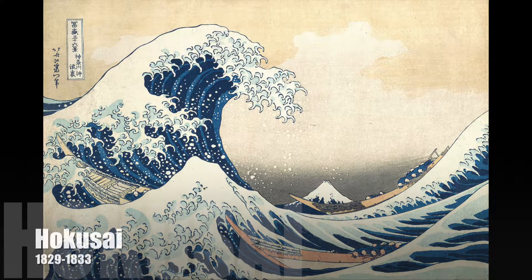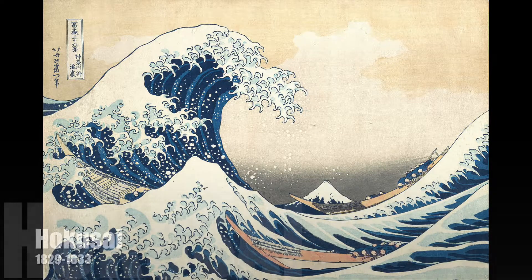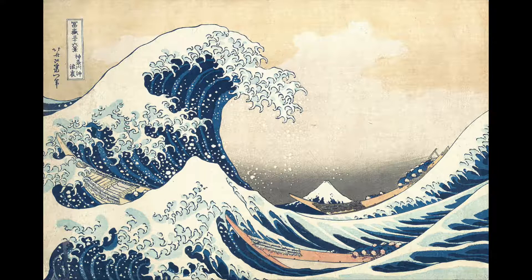This was done by the Japanese artist Hokusai between 1829 and 1833. This is a series of prints that he did — a total of 36 of them — called 36 Views of Mount Fuji. And Mount Fuji is actually right here in the print. So this is one of the views in that series.